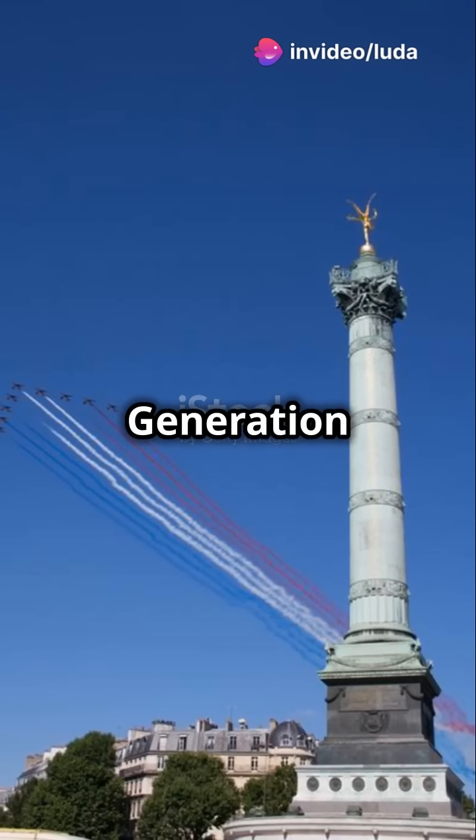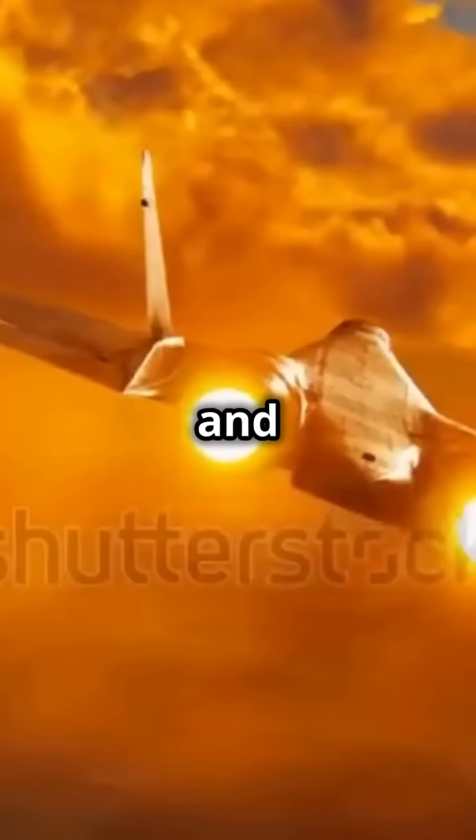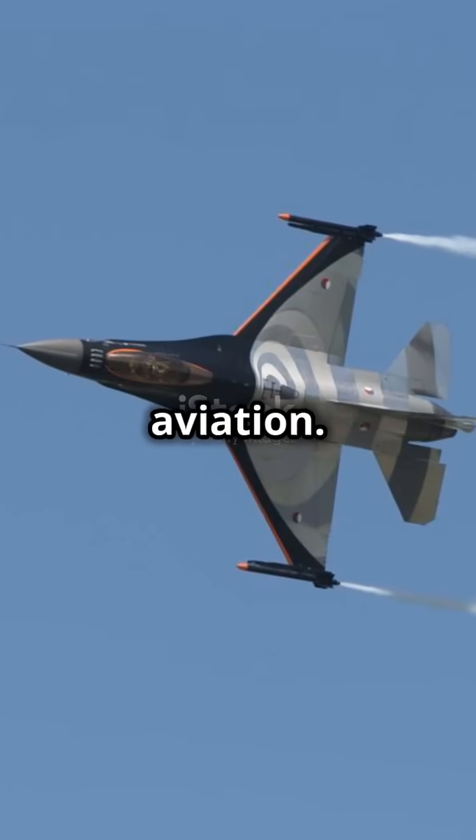So in the world of fifth-generation fighter jets, we've met some spectacular players: the F-22, F-35, Chengdu J-20, and Su-57. Each with its unique flair, they represent the forefront of military aviation.